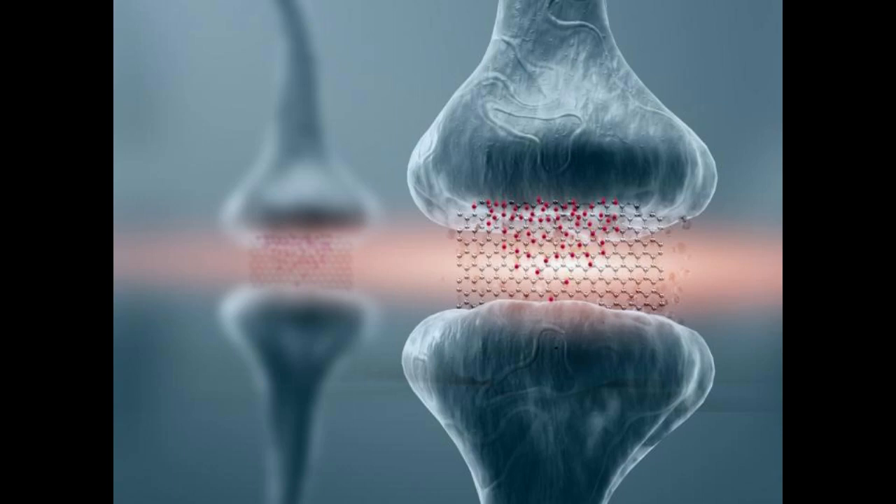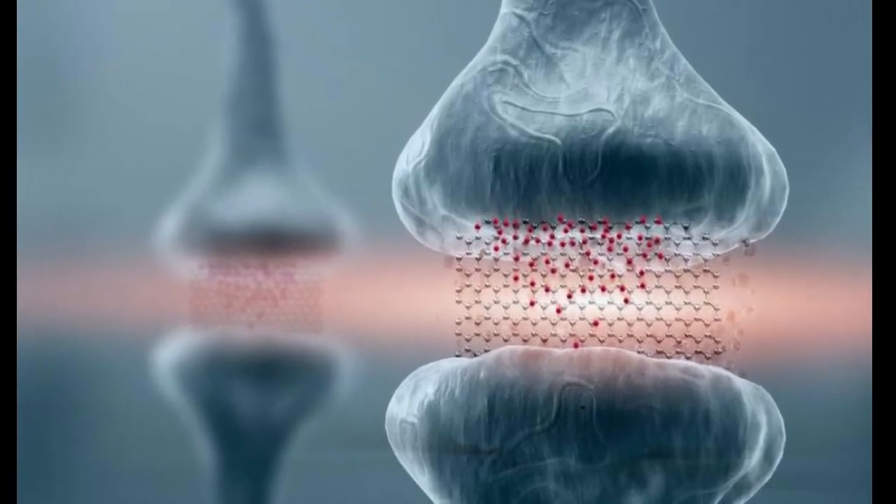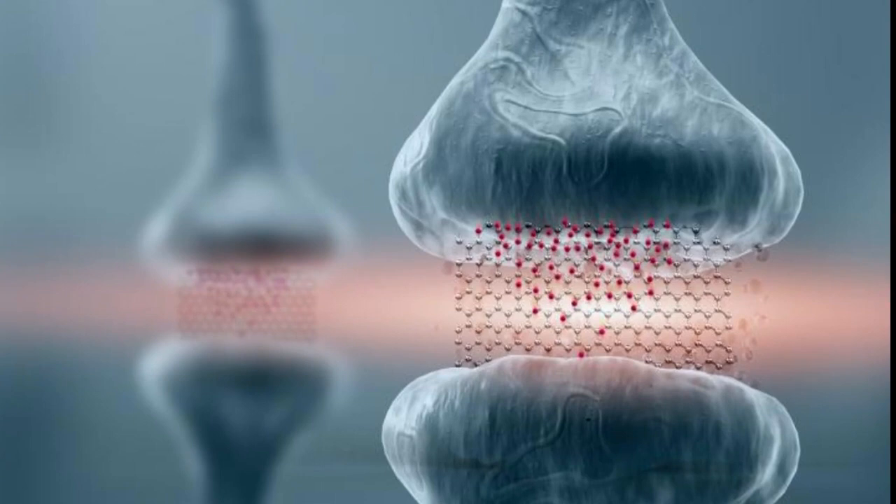Neuromorphic or brain-inspired computing has been studied for more than 40 years. What is new is that, as the limits of digital computing have been reached, the need for high-speed image processing — for instance, for self-driving cars — has grown. The rise of big data, which requires types of pattern recognition for which the brain architecture is particularly well-suited, is another driver in the pursuit of neuromorphic computing.